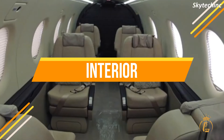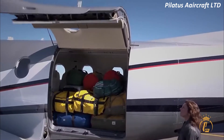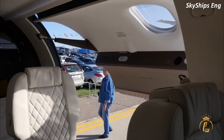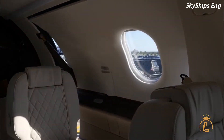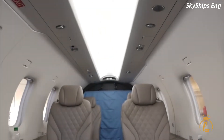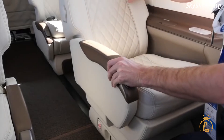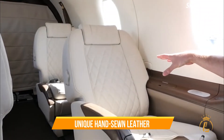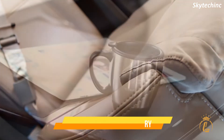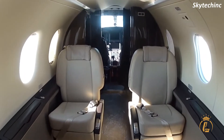Interior. Function comes first, then form — but it's a close second in the PC-12 NGX. Each aircraft is meticulously handcrafted to suit not just your high standards, but also those of Pilatus's strict Swiss heritage. The PC-12 NGX is clearly in a class of its own from the moment you step inside the cabin, even amid aircraft costing much more. The Swiss craftsmanship and attention to detail are evident throughout in the form of unique hand-sewn leather, exquisite wooden cabinetry, and excellent upholstery — extending even into sections only a mechanic can see.